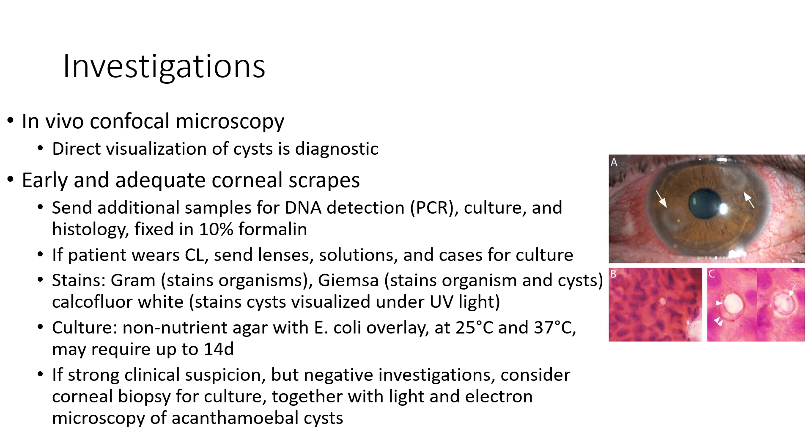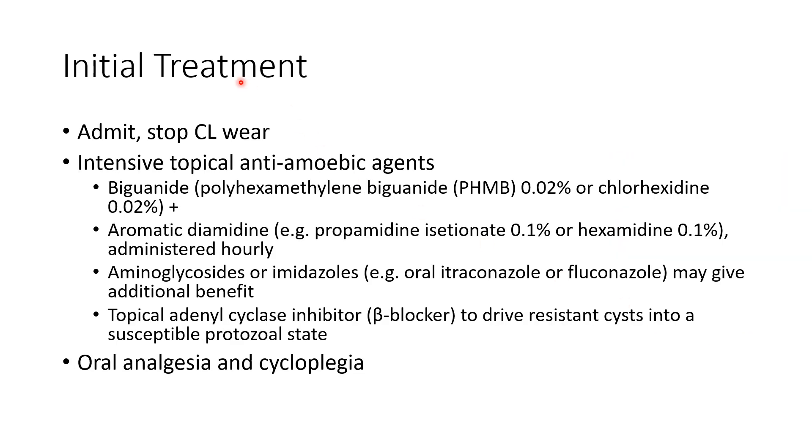This picture shows a case of Acanthamoeba keratitis with the double-walled Acanthamoeba cyst. Coming to the treatment: the initial steps are to admit the patient and stop contact lens wear. We have to start the patient on intensive topical anti-amoebic drugs — that is, biguanides like polyhexamethylene biguanide (PHMB) 0.02% or chlorhexidine 0.02%, plus aromatic diamidines such as propamidine isethionate 0.1% or hexamidine 0.1%, administered hourly.